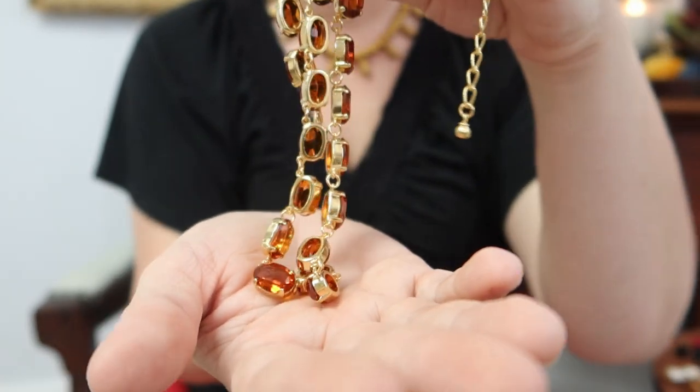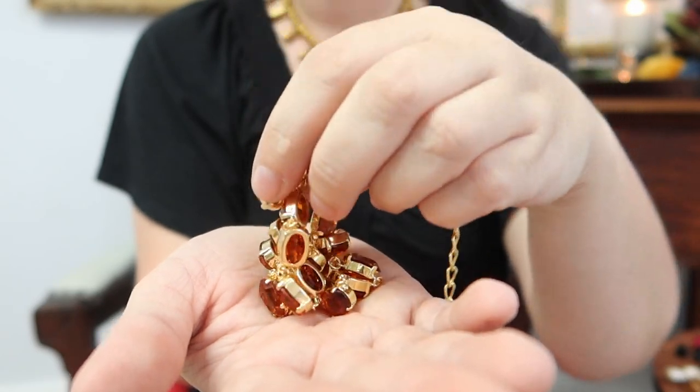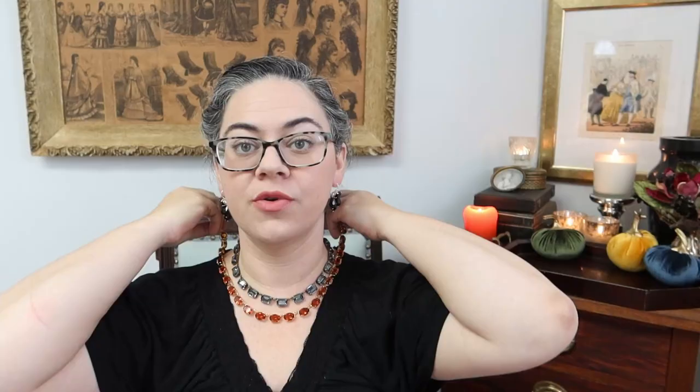They're also set in open-backed settings, which means the light shines through them a little differently and they have a more subtle sparkle. This is a beautiful necklace for everyday wear because of this lovely size — it makes it super flexible. These stones are just gorgeous, and they're also available as earrings. This necklace is currently in my shop.